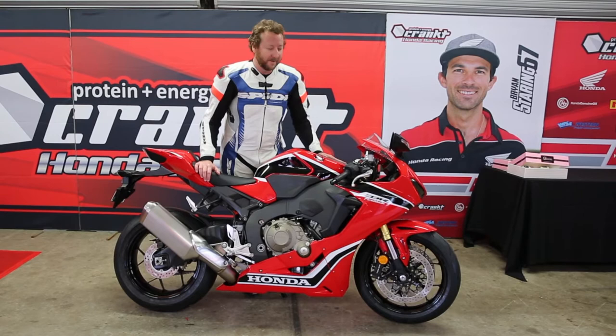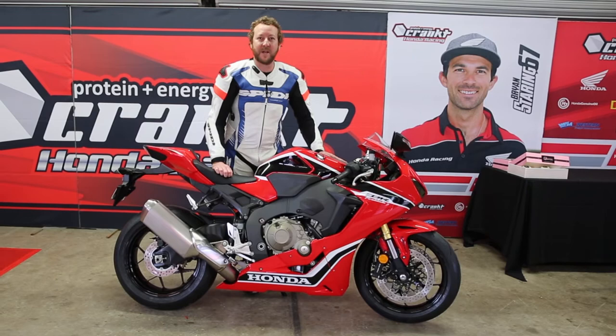Anyway, for the full review visit bikereview.com.au. Don't forget to subscribe to this channel and thanks for watching, I hope you have a fantastic day.